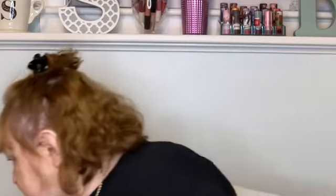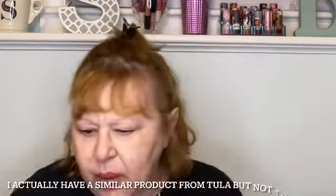The next item I have is from Tula Skin Care. This is the Rose Glow and Get It Cooling and Brightening Eye Balm. I got this from BoxyCharm last month, so this is a duplicate for me. I'm pretty sure I have it already. But if I find the one I received from BoxyCharm, I'll put this one in a giveaway.